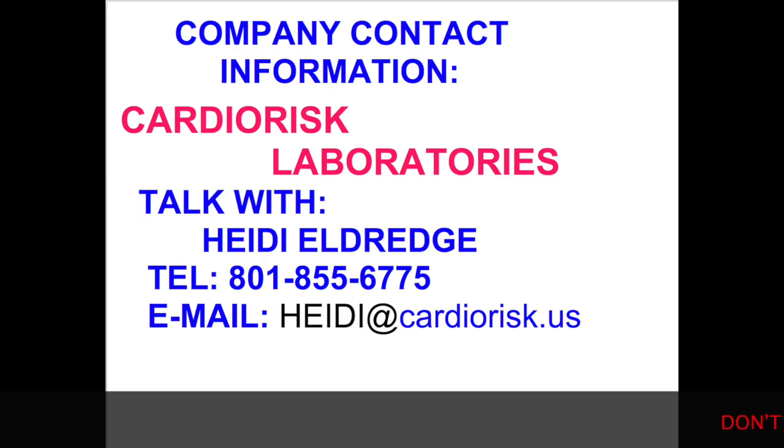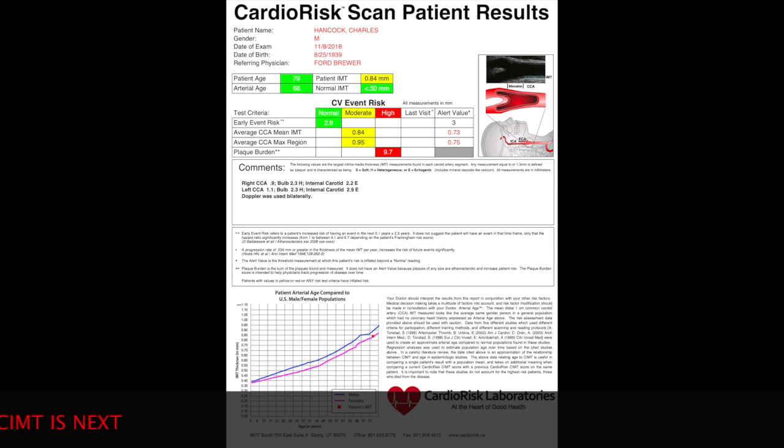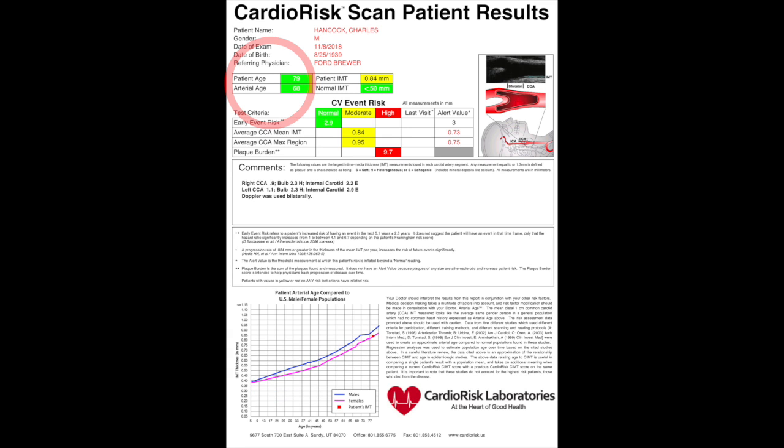That kind of completes this video on CIMT. In the next video we'll be talking about another test that I think is very important to help you on your journey to better health. Now let's look at the results of my CIMT test. The first thing I'll call your attention to is the area circled in red — it gives both my actual age of 79 years old and my arterial age of 68 years old, an 11-year difference, which is certainly a good reading.